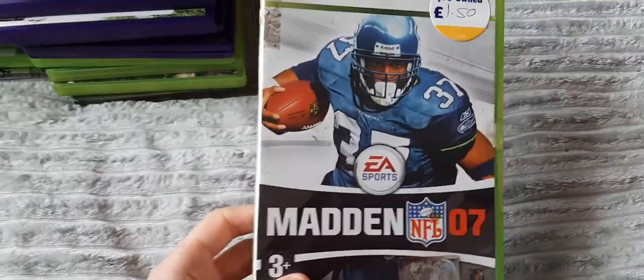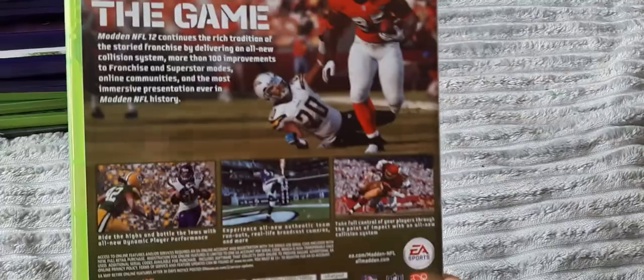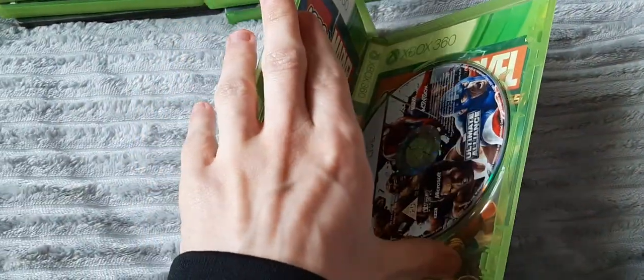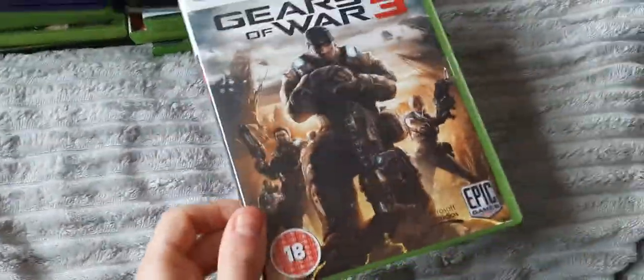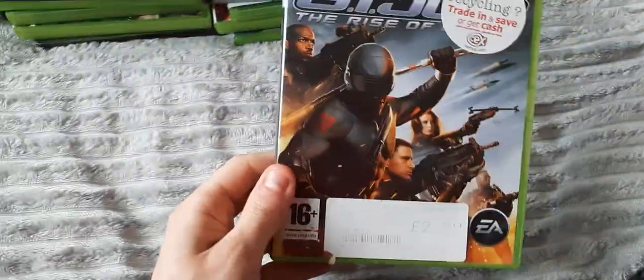We have Madden 2007 and Madden 12 — I am missing quite a few of these Madden games, but they're cheap. We have Marvel Ultimate Alliance in a blank case. Then two more special editions: the Collector's Edition of the original Gears of War — I've already done unboxings for these in the past — and the limited edition of 2, sorry. The standard edition of 3 as well — I am missing the limited edition of 3, which I'm always looking out for. I'm also missing Gears of War: Judgment, but they're all on the Game Pass. And G.I. Joe: Rise of Cobra — kind of an interesting game.